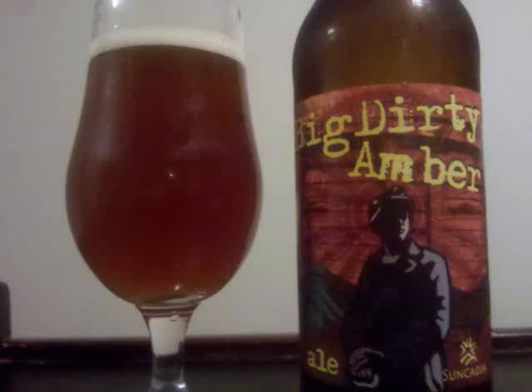Iron Horse Big Dirty Amber Ale is a bière de garde with 6% ABV. It's a cloudy brown colored beer, on top of which sits a small white head, and scattered bits of lace remain behind as the beer is consumed.